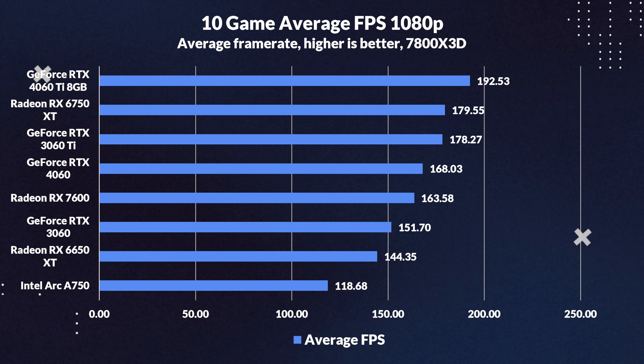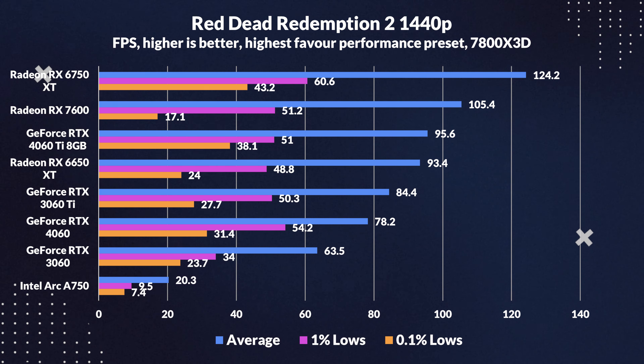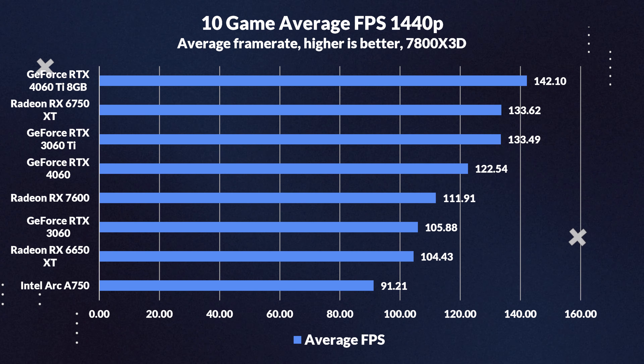Welcome to rasterization at 1080p, where frame rates rule. We're not testing DLSS 3 today — it's apples versus apples, comparing raw performance. In most tests the 4060 Ti leads, but with slim victories. The 6750 XT dominates in F1, and in GTA 5 the 3060 Ti surprisingly bests the 4060 Ti, revealing that sheer clock speeds don't determine every win. Against the 7600 the 4060 Ti generally prevails, except in Red Dead Redemption 2, hinting at AMD optimization. Looking at averages, the 4060 Ti shows only an 8% edge over the 3060 Ti, 7% over the 6750 XT, and an 18% lead on the RX 7600.